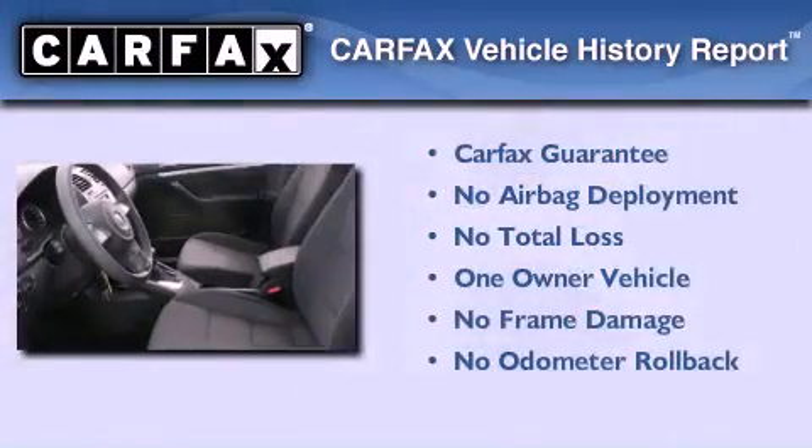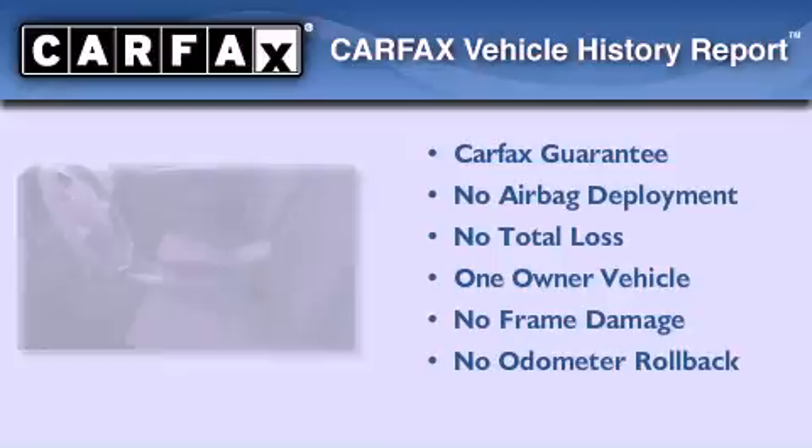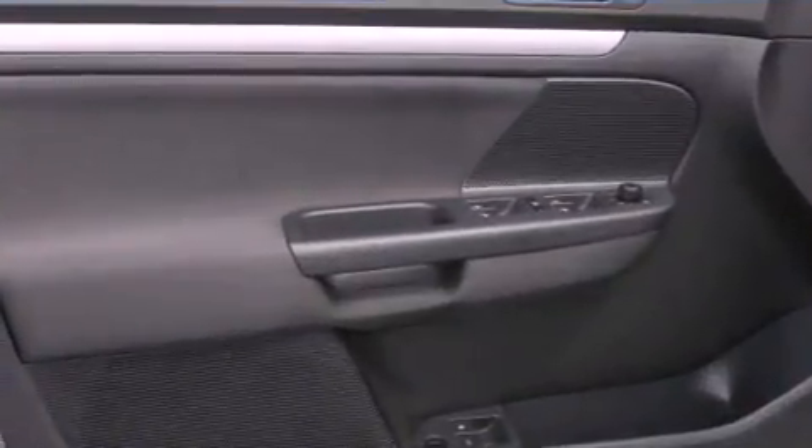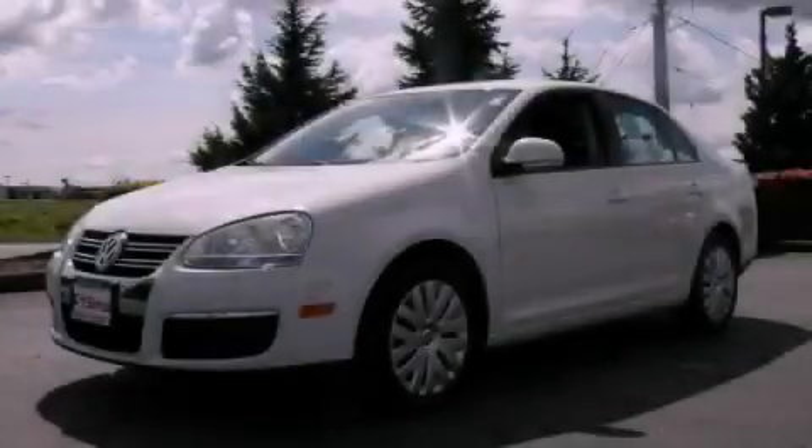This Volkswagen has had only one owner, and it qualifies for the Carfax buyback guarantee. This automobile won't last long at this price — call and arrange a test drive now.